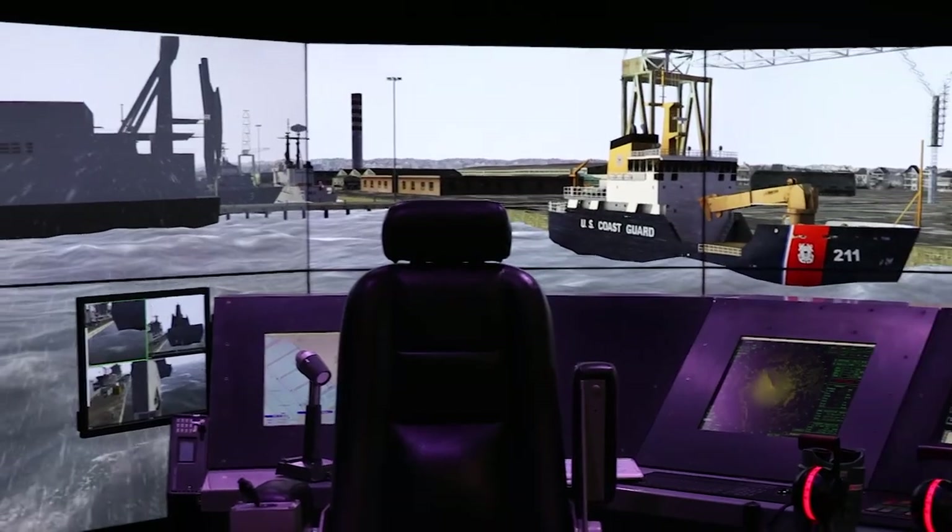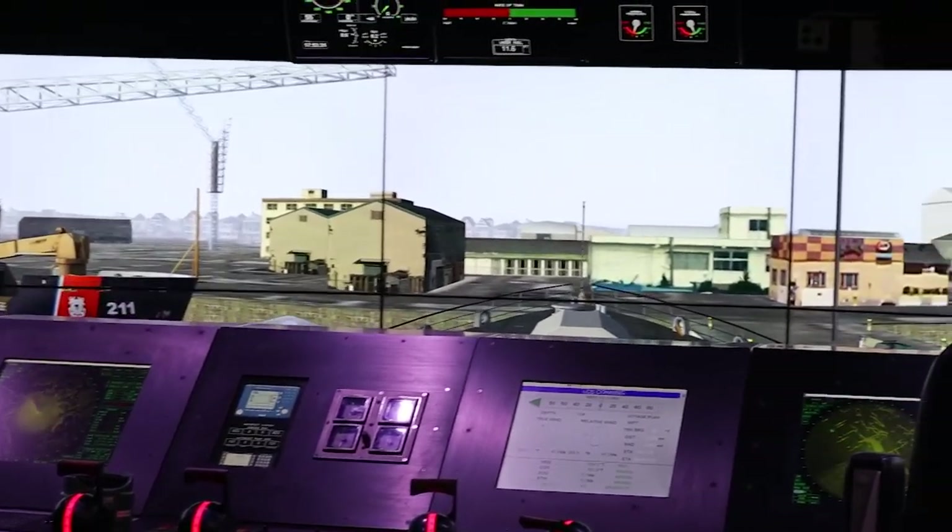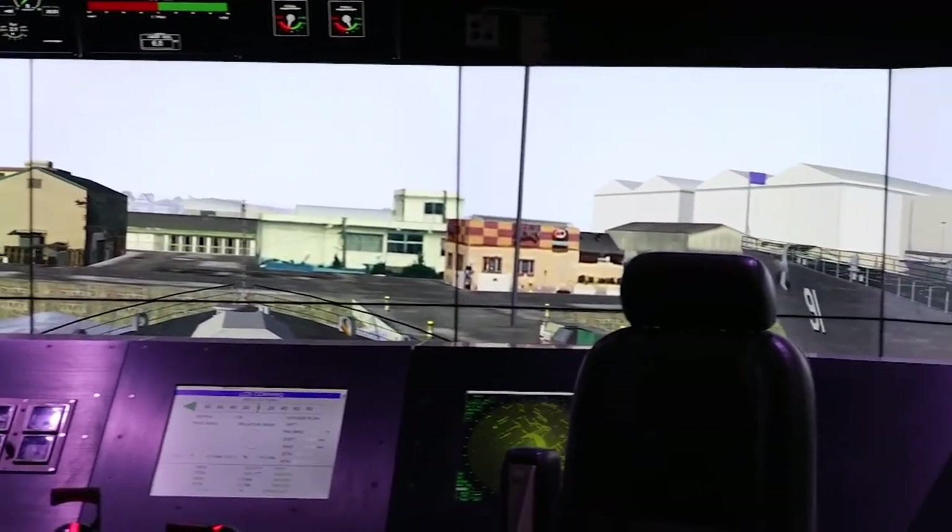The simulator that they have here, as you can see behind me, can put you through any real-life situation you can imagine. They put us through with a little bit of wind the other day and it changed the whole dynamic of how you operate the ship.